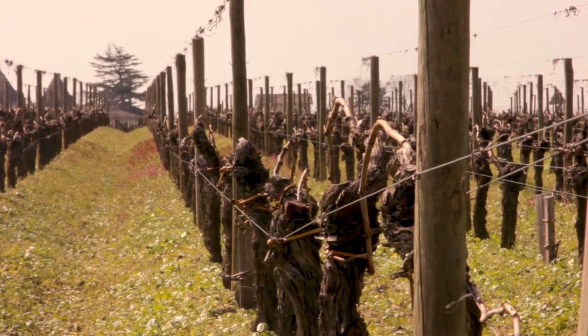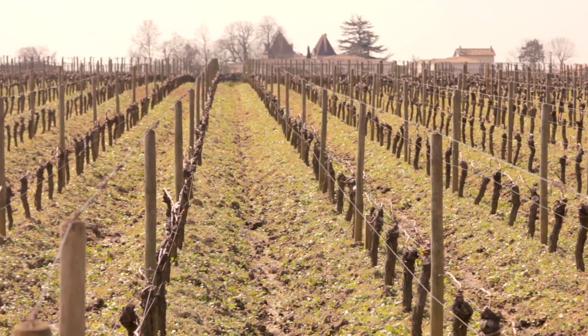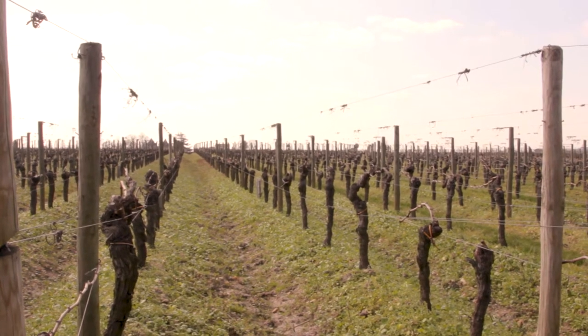One of the incredible vintages that is drinking beautifully now is 1973, that most people would think was finished a long time ago. And on the other hand, we're starting to drink the lovely 2002 and 2004 vintages, which are earlier maturing, but are beautiful for drinking now.